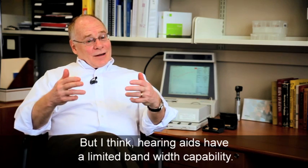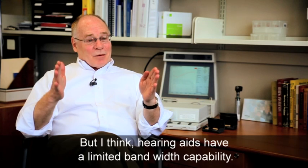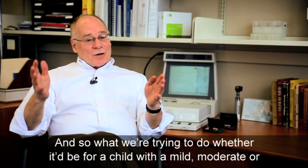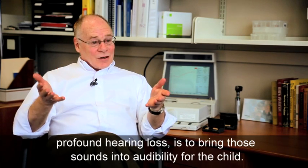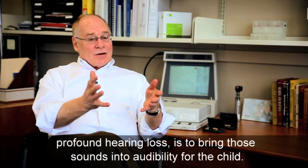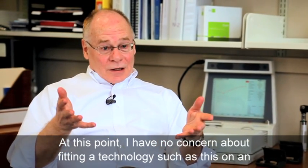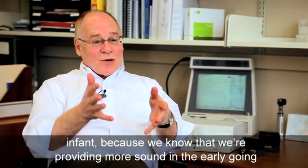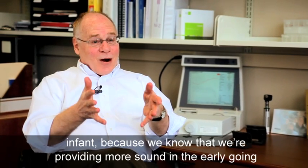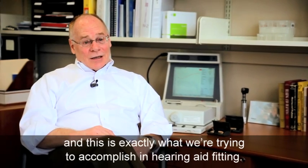But going back to what I said earlier, hearing aids have a limited bandwidth capability. And so what we're trying to do, whether it be for a child with a mild hearing loss or a moderate hearing loss or a profound hearing loss, is to bring those sounds into audibility for the child. At this point, I have no concern about fitting a technology such as this on an infant, because we know that with this technology we're providing more sound in the early going, and this is exactly what we're trying to accomplish in hearing aid fitting.